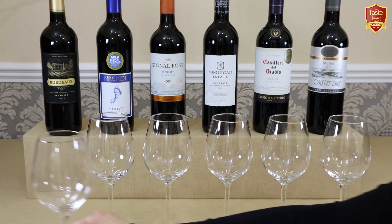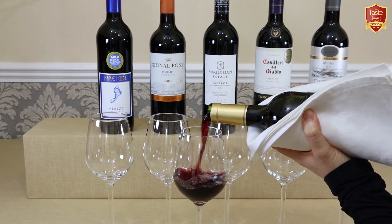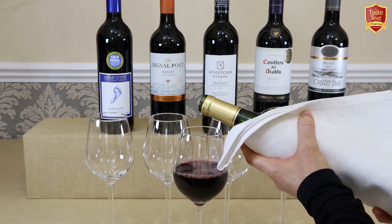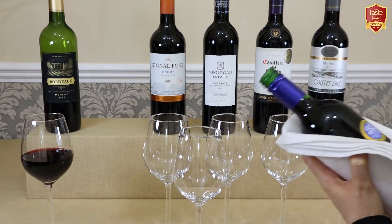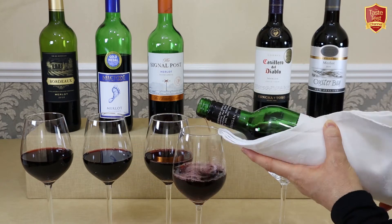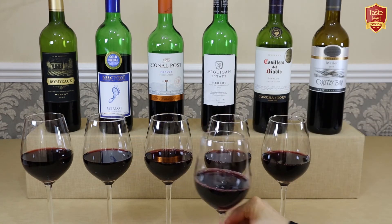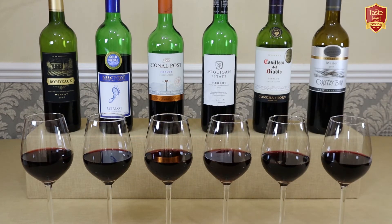So let's see if there's any distinctive differences in their look and colour. As you can see, they all look very similar, but after studying them carefully you can just detect that the wines from South Africa, Australia and Chile look very slightly lighter than the others, with the wines from France, the US and New Zealand looking slightly darker and more plummy — but it is very subtle.